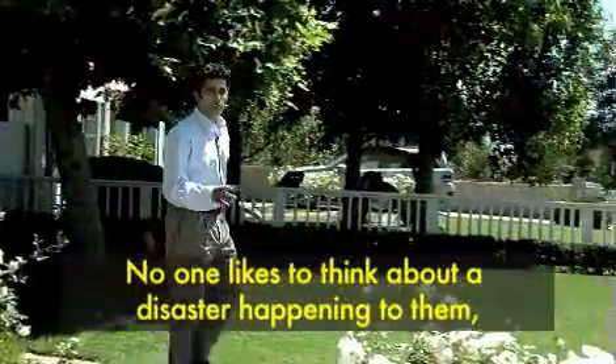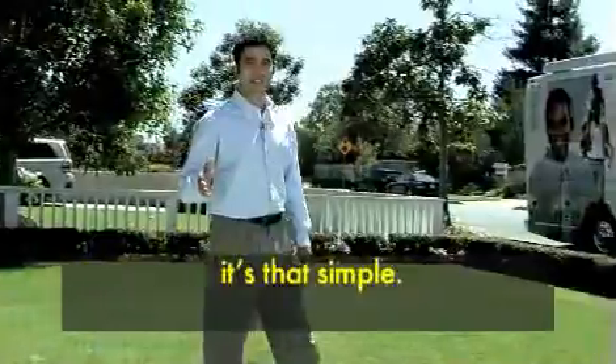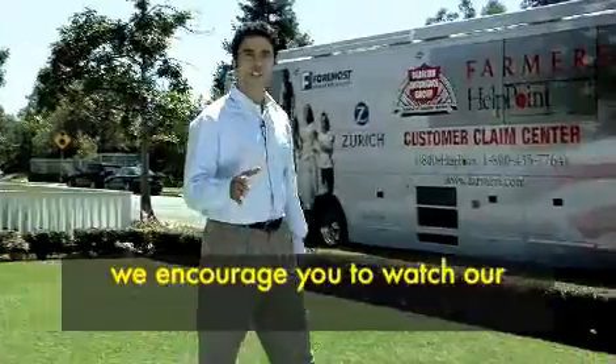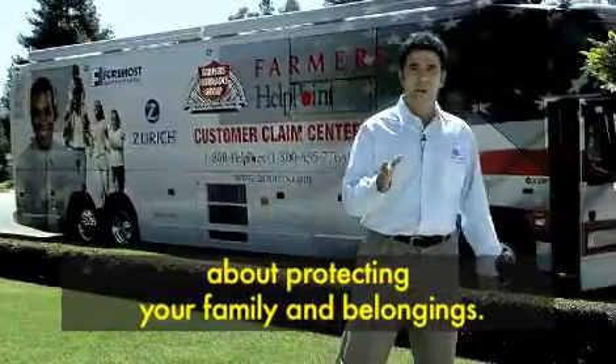No one likes to think about a disaster happening to them, but when it does, a little planning can make all the difference. Being prepared can save lives — it's that simple. If your situation isn't urgent and your safety isn't in doubt, we encourage you to watch our general catastrophe preparedness video, which contains even more valuable information about protecting your family and belongings.